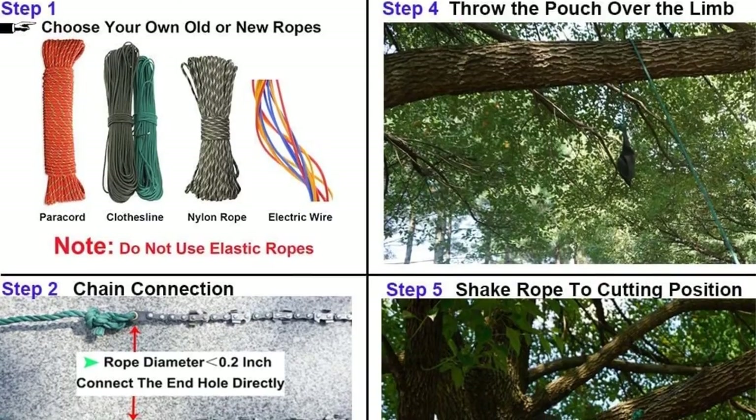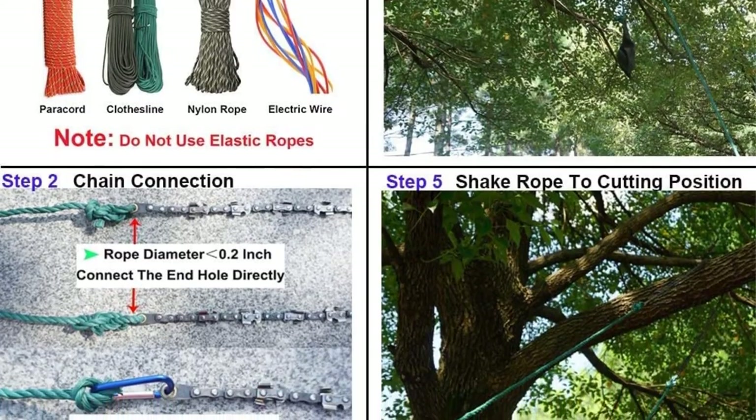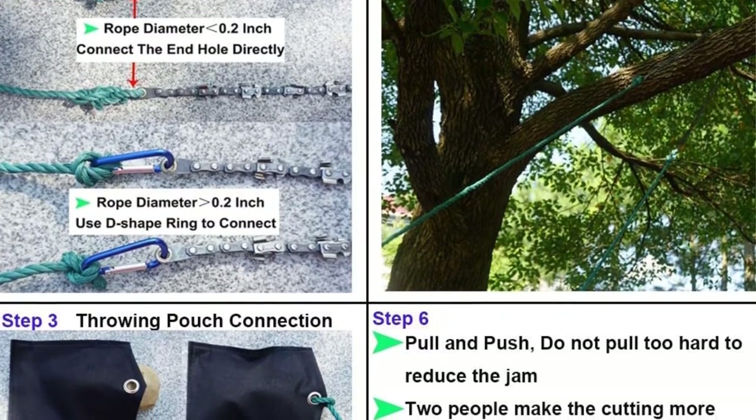When you are out camping, hiking, fishing, or backpacking, you can use it to cut firewood and high-reach limbs. One of the best things you will love about this product is that it features a pocket-friendly price to enhance its affordability.